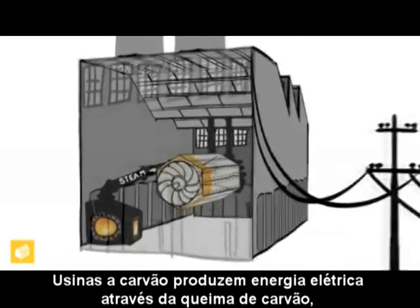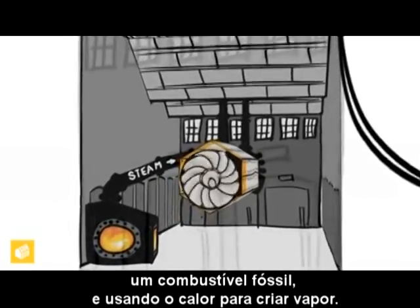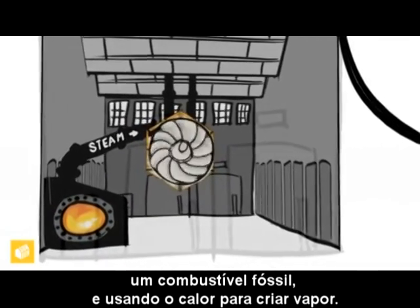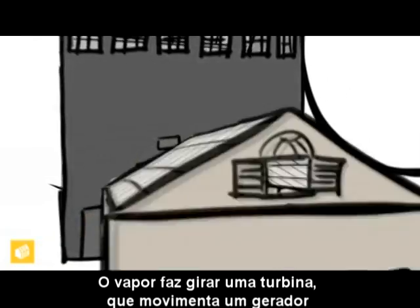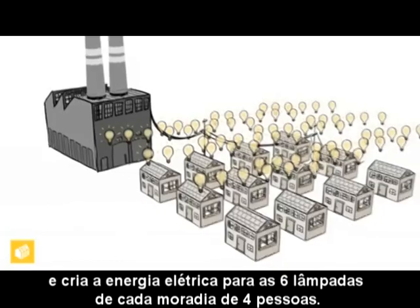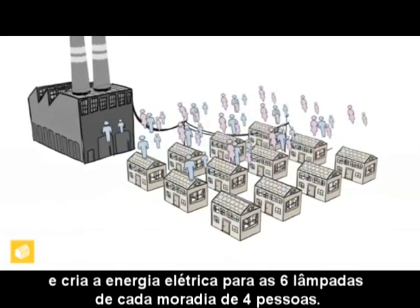Coal-fired power plants produce electricity by burning coal, a fossil fuel, and using the heat to create steam. The steam rotates a turbine, which turns a generator, creating the electricity being used by the six light bulbs in each household of four people.